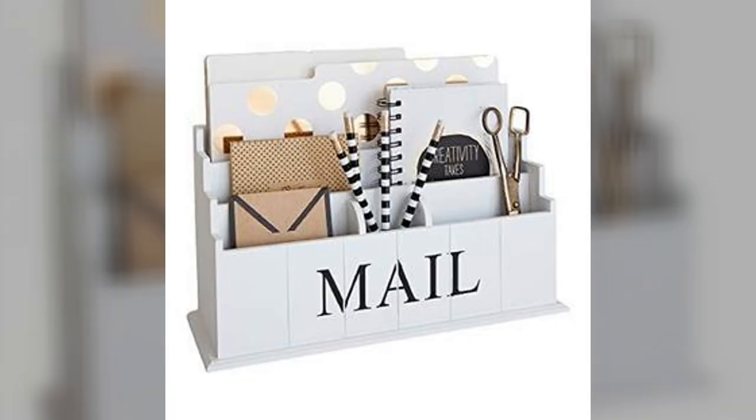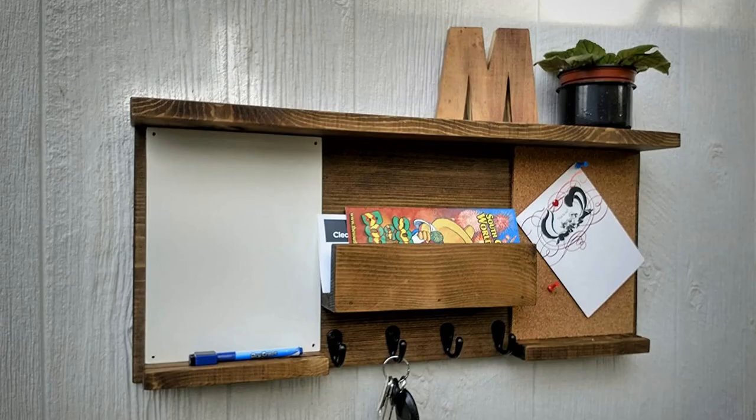Sort through your mail and unsubscribe to those useless catalogs. Separate the rest into bills, personal invitations, things like that. Then consider getting an organizer tray, or better yet, get one of those mail sorters that neatly hang on the wall.